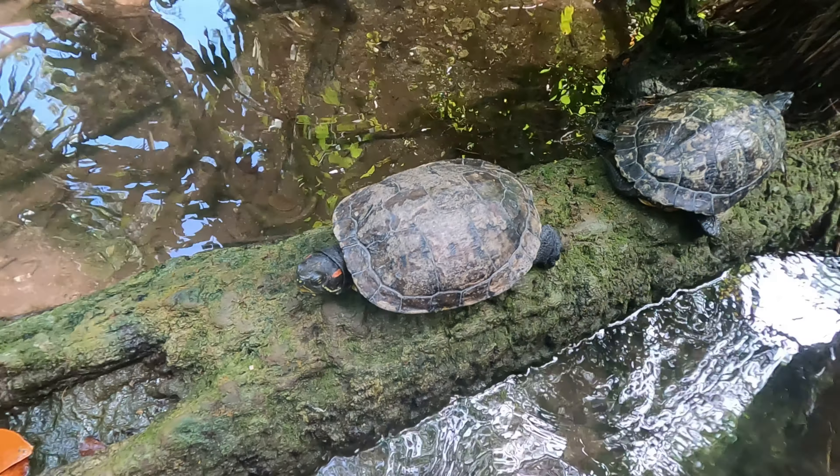I've come to Cenote Escondido and it is absolutely beautiful. I'm excited to jump in because it's very hot and it's a very long walk from the car. The fish bit my bum!